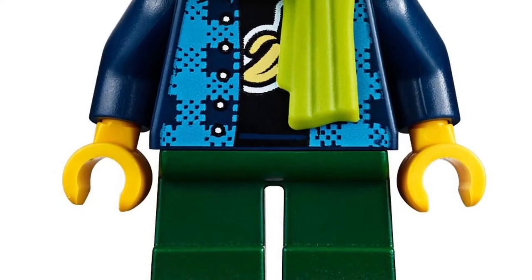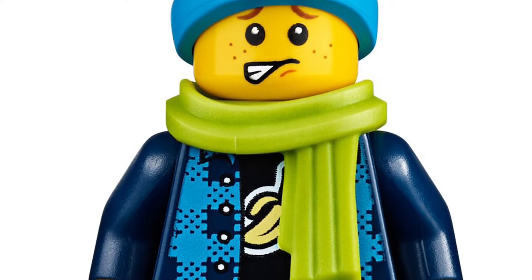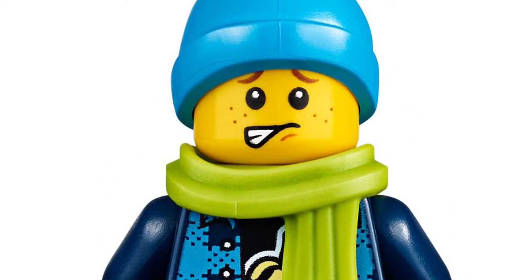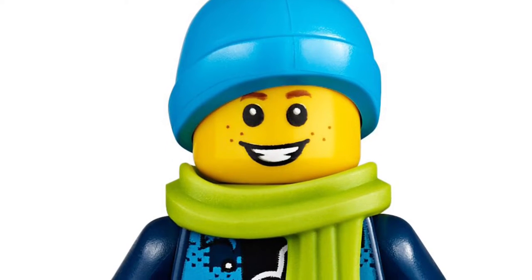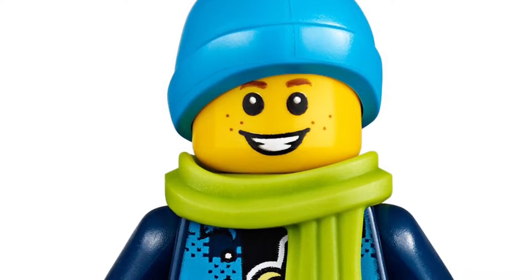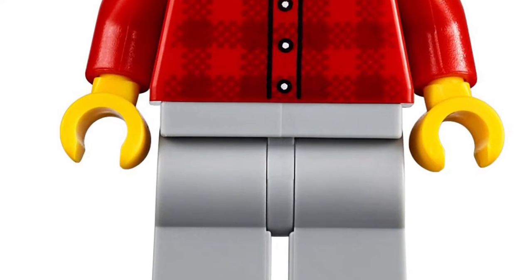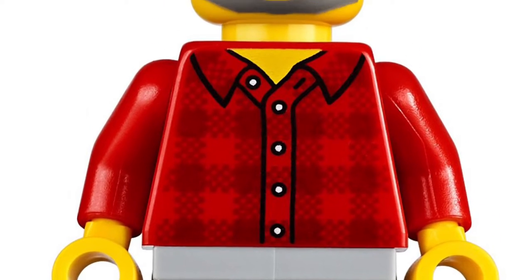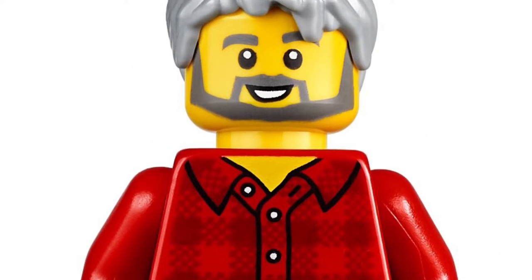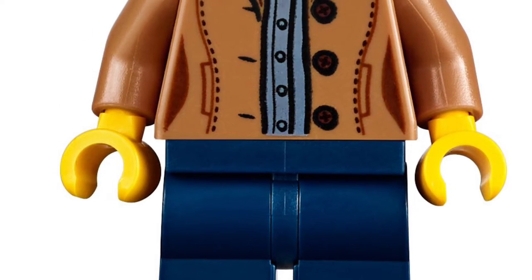Diving into the minifigs. First we're starting with the youngest — the young kid. He's got a banana shirt with a new chest print I've never seen, a green scarf, and a blue beanie with a worried look. His alternate face is smiling, which is what I like to see. Then we have this next figure — could be his father, a friend, a neighbor, or the shop owner. He's an older gentleman with an upbeat attitude and a really nice face.